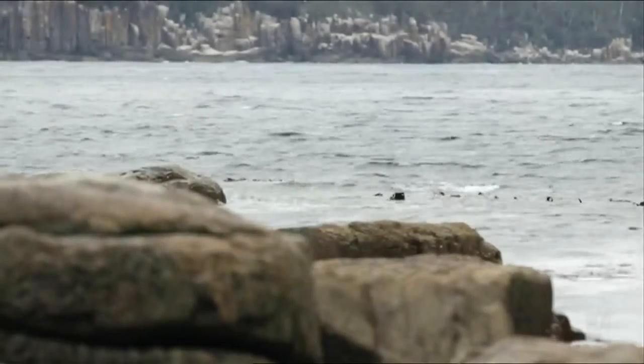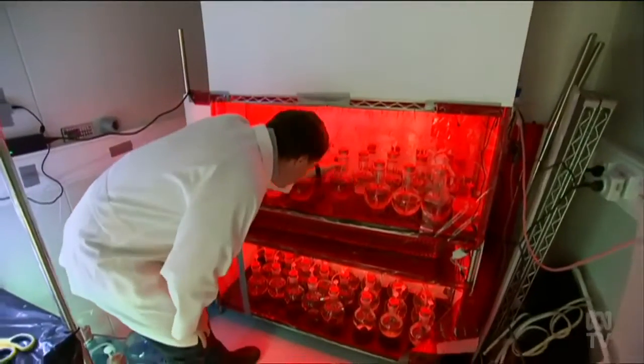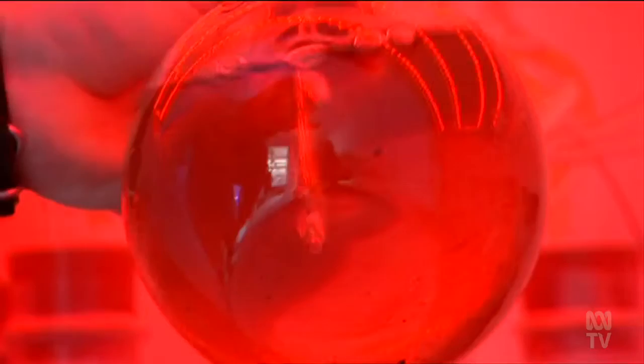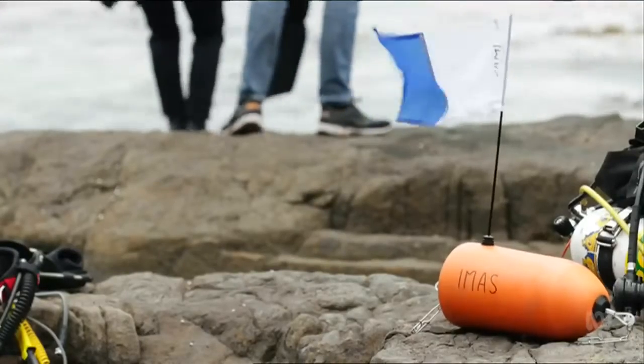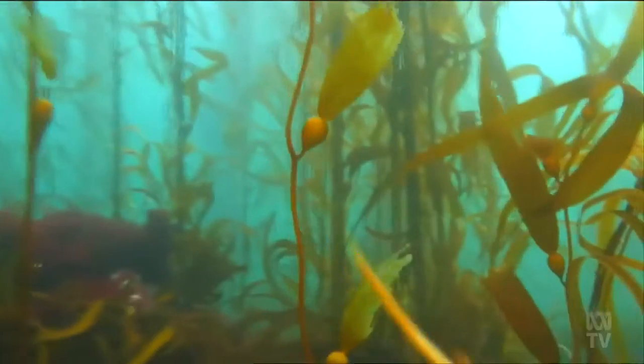But there's new hope for the underwater habitat. A year ago, scientists collected spores from the reproductive leaves of some of the last remaining kelp and placed them on the ocean floor. They've taken off, with some reaching 12 metres.